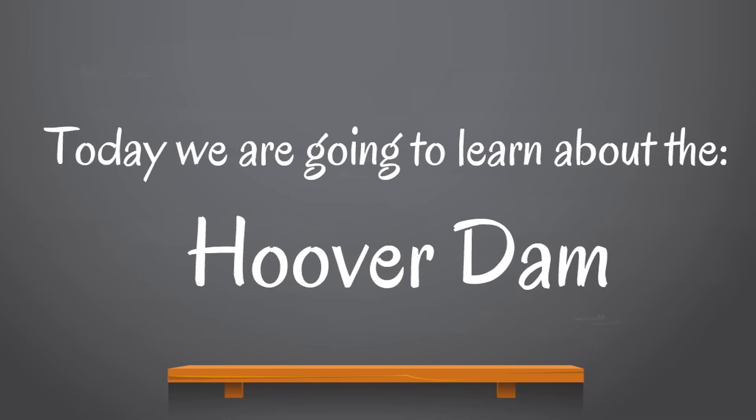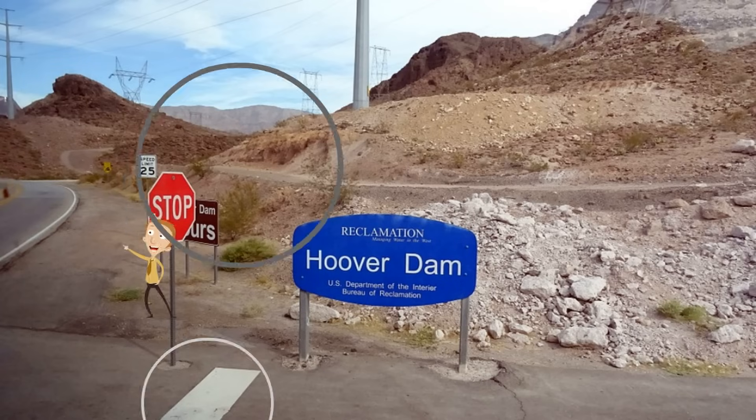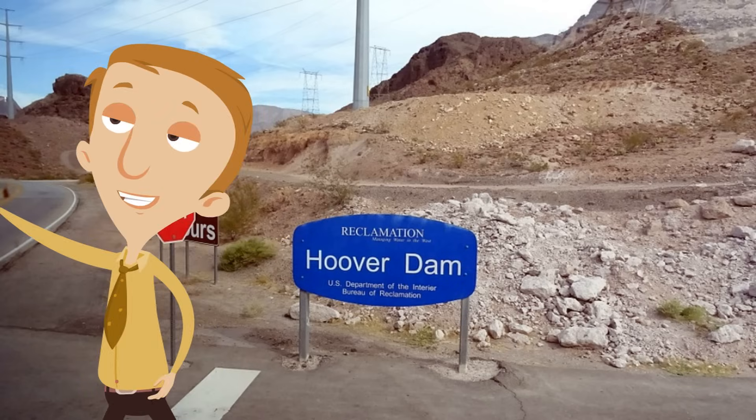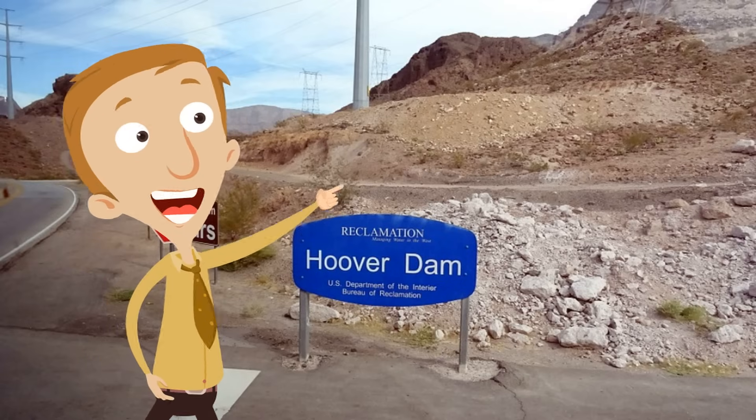Today we are going to learn about the Hoover Dam. It's a pretty cool place and it serves two important purposes that we're going to learn today. If you've ever been to the Hoover Dam, you've seen this sign. This is the sign when you're really close to the Hoover Dam — it lets you know it's Hoover Dam time. It's really exciting, and it's cool and it's fun. What an amazing place, and we're going to talk about it.